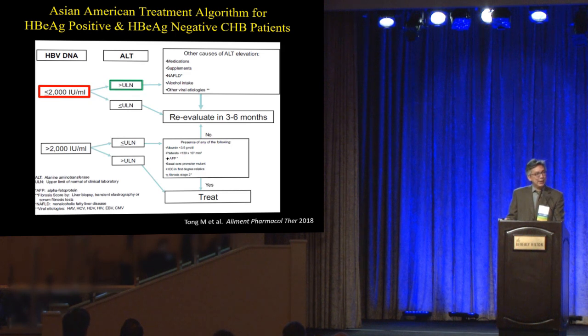What if your patient has a low viral load yet their ALT is elevated? That's a patient who probably has an elevated ALT for some reason other than hepatitis B. Our algorithm says you have to look for that other cause. The most common cause these days is fatty liver.